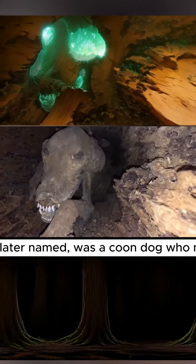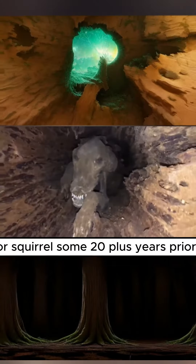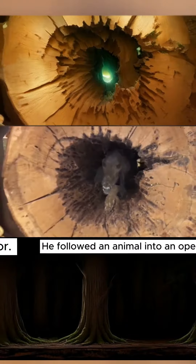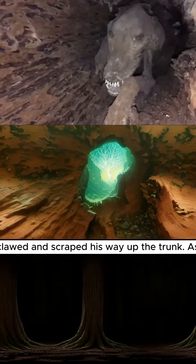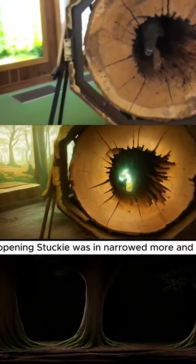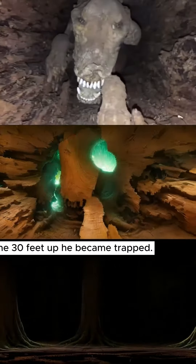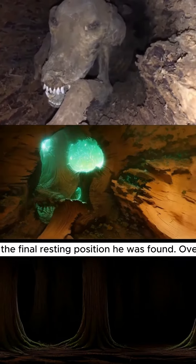Stucky, as he was later named, was a coon dog who must have been chasing a raccoon or squirrel some 20 plus years prior. He followed an animal into an opening at the trunk of the tree and clawed and scraped his way up the trunk. As the height of the tree grew, the opening Stucky was in narrowed more and more until some 30 feet up he became trapped. His paws still extended out in the final resting position he was found.